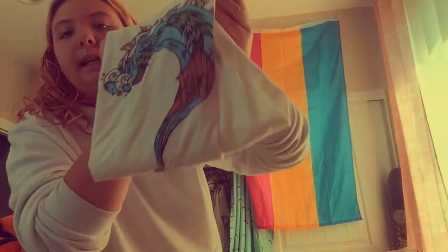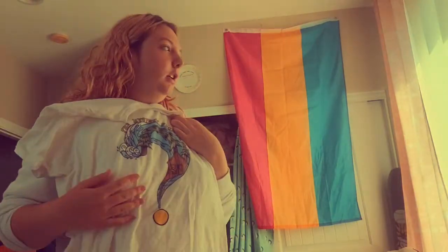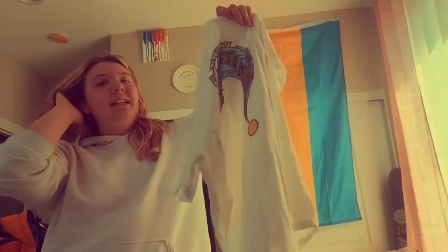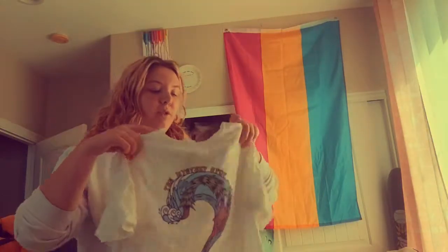Now for all the t-shirts I got — and I got a lot. The first one is a Mystery Spot t-shirt. I actually wore it the next day after I went to the Mystery Spot. I got this cute t-shirt because it's like a super cheesy tourist shirt and that place is a super cheesy tourist spot, so you kind of have to get it.